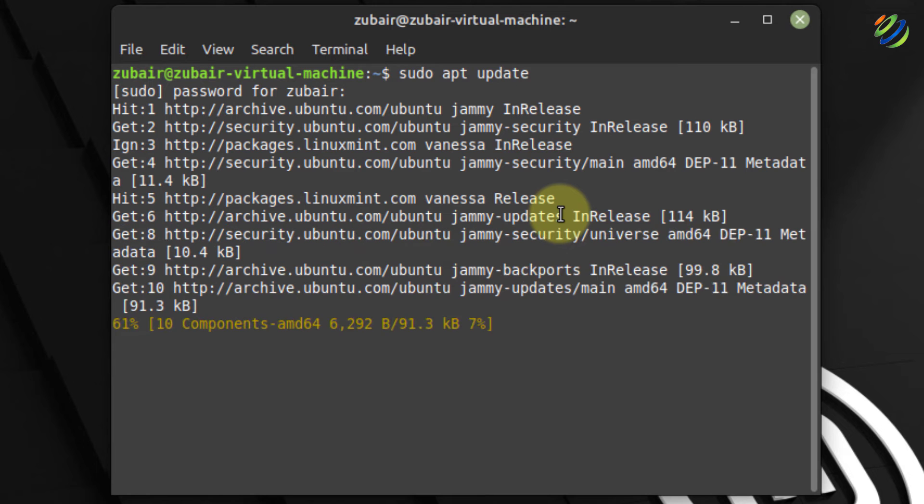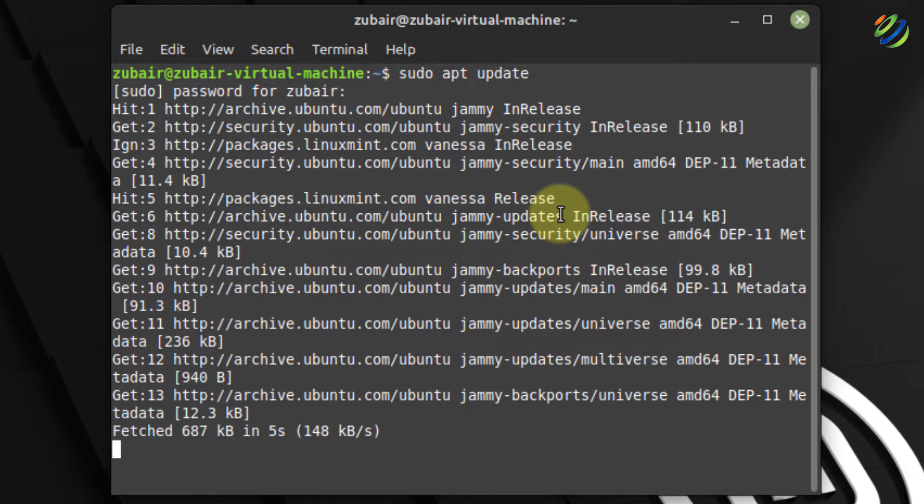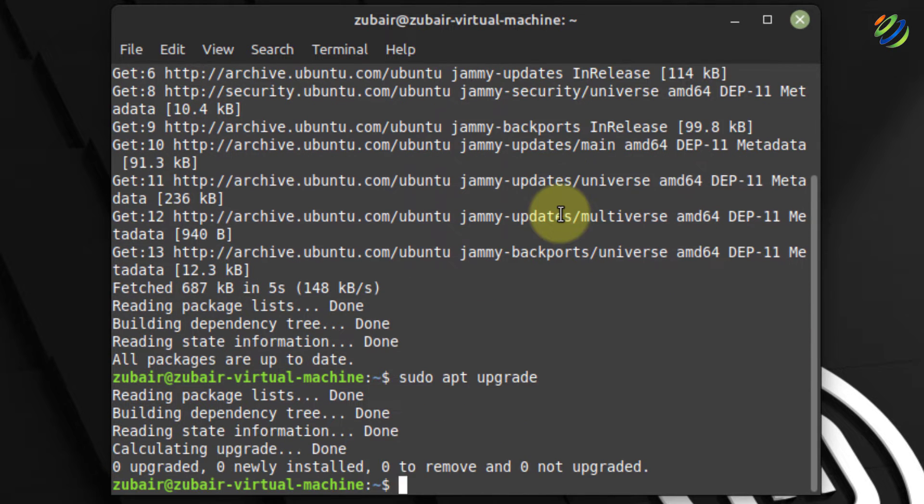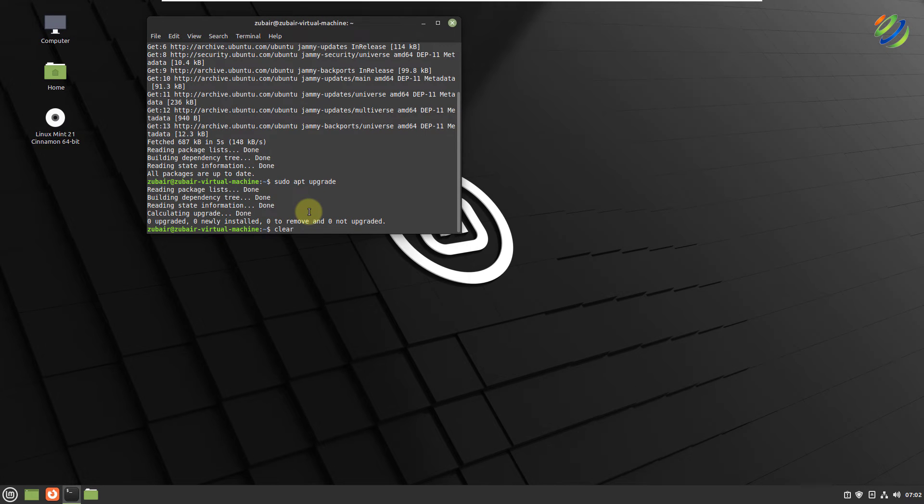It will check if there is any update that needs to be installed. After that, we should perform an upgrade as well. Write sudo apt upgrade — it will upgrade all those packages currently in your system. Hit enter. I have already done the update, that is why there are none, but in your case it will show you some updates and upgrade them.